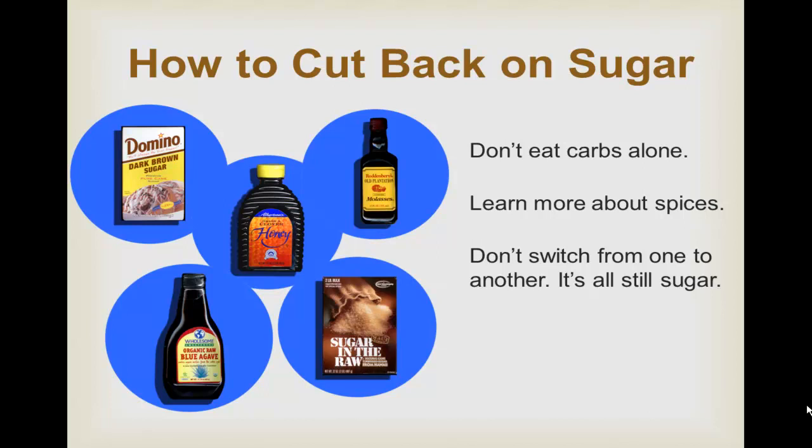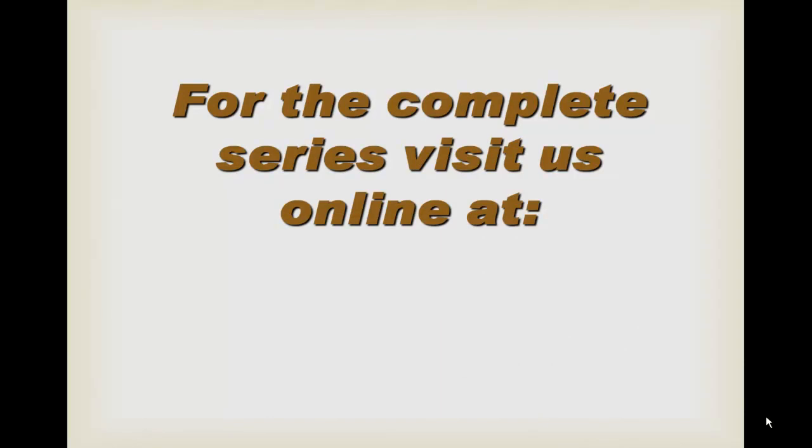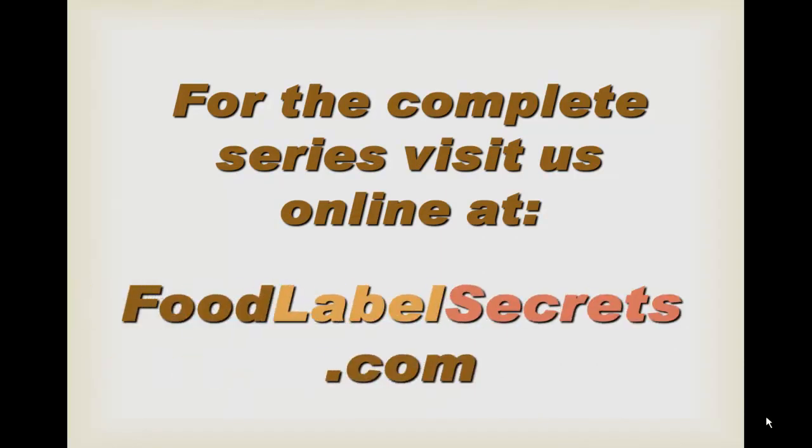In the next video, I'm going to look into the alternatives to sugar. For the complete series, visit us online at foodlabelsecrets.com. Thank you.